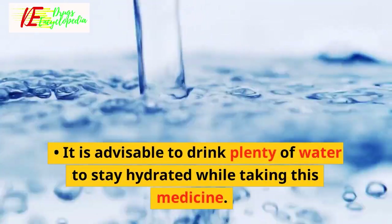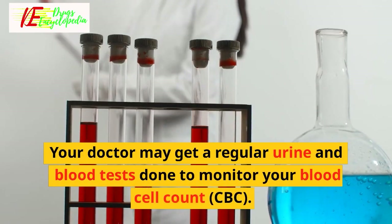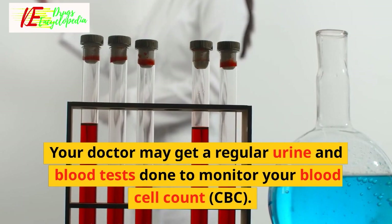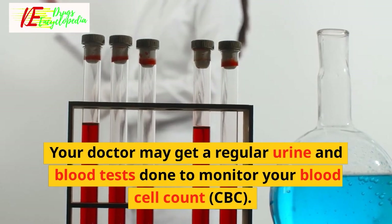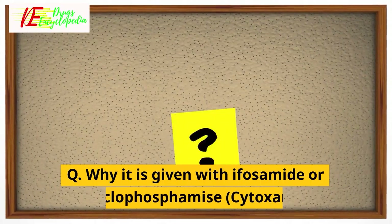It is advisable to drink plenty of water to stay hydrated while taking this medicine. Your doctor may get regular urine and blood tests done to monitor your blood cell count (CBC). Frequently asked questions for Mesna.